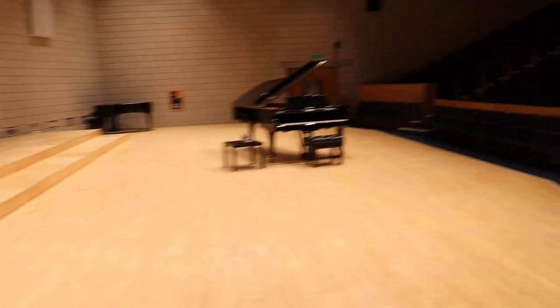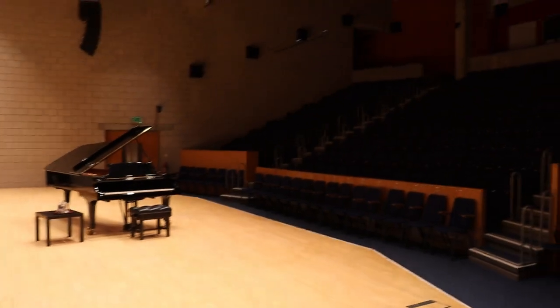And here is the stage itself. The piano is now in position and I'm just about to do my rehearsal, so that's the end of this video for now and I will see you in the next video. Bye!